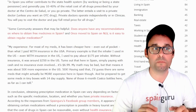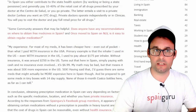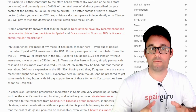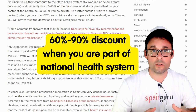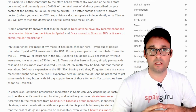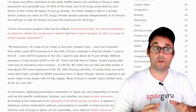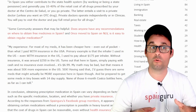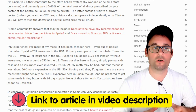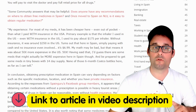In Spain, you either contribute to the state health system by working or being a state pensioner, and generally pay 10–40% of the retail cost of all drugs prescribed by your doctor at the centro de salud, or you go private. The latter entails a visit to a private doctor, unless you want an OTC drug. Private doctors operate independently or in clínicas. You pay to visit the doctor and pay full retail price for all drugs.